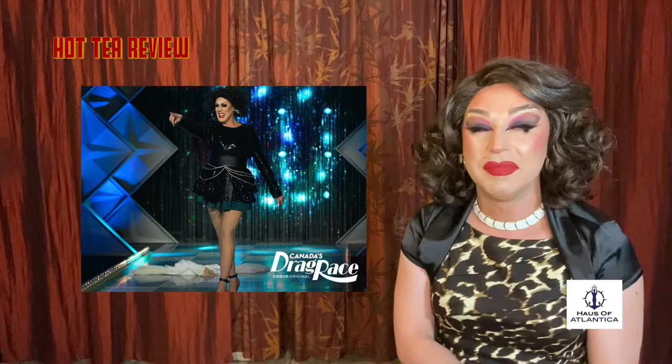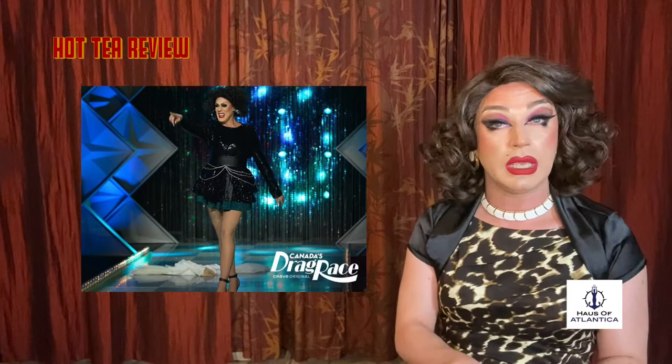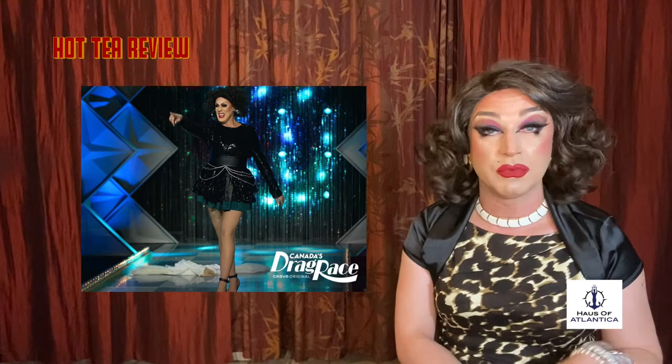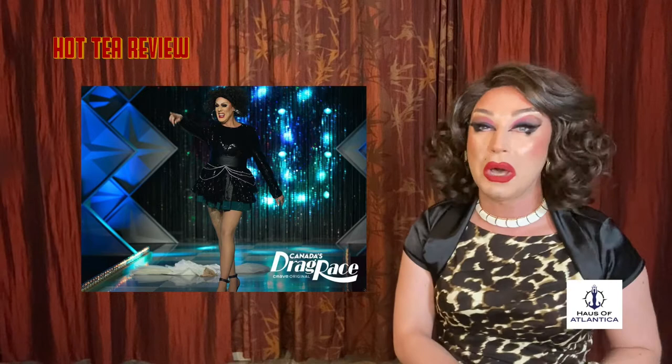Up next, we have Rita Baga pressing her way down the runway. I actually really do love this look. I'm a huge fan of the 80s. I love Rita's inspiration picture of choosing the 80s style of Céline — the white two-piece with the tulle or the netting. That was a choice. But all in all, girl, with a reveal — amazing. I love it from head to toe. Of course, in the Snatch Game, your Edith was absolutely fantastic. I'm all about this.